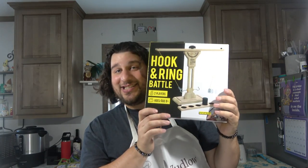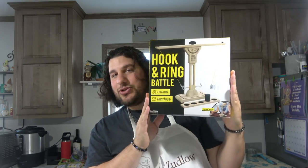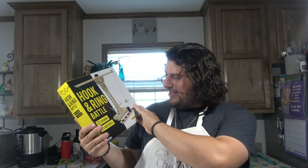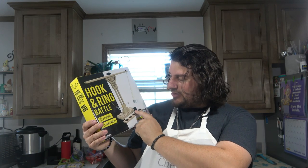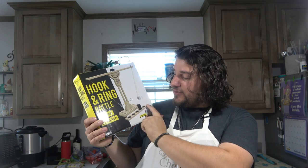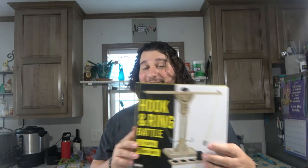Someone got me this, which I'm pretty sure is a drinking game, as I was told. It looks fun — I've never played this before. I think you have to get the rings on the hooks and then move a piece, and if it goes to either side, they have to drink. That's my guess, so this should be fun.